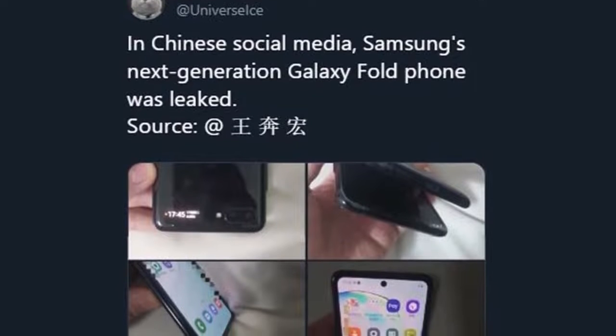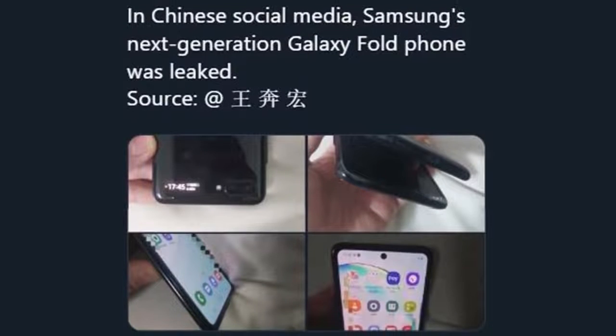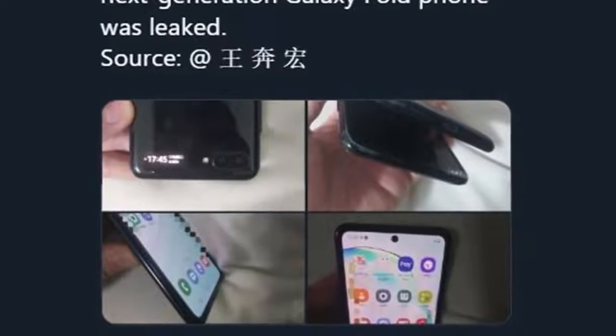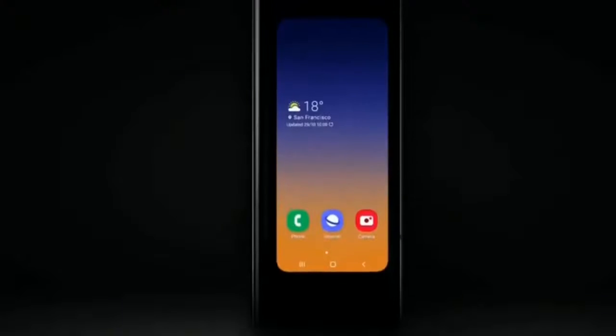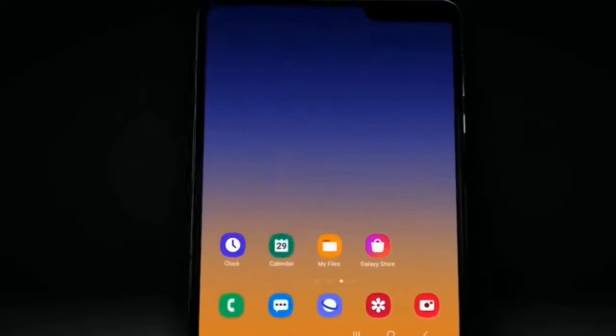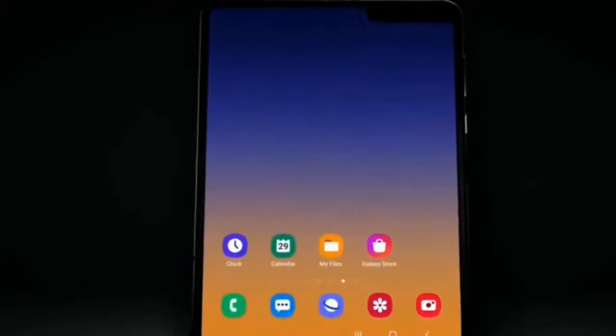At this point, we aren't certain that these images actually depict a Samsung device, much less one that's headed to market. It could be a prototype, a concept, or even a clever fake. But the overall silhouette lines up nicely with the concept images that Samsung officially shared in October.